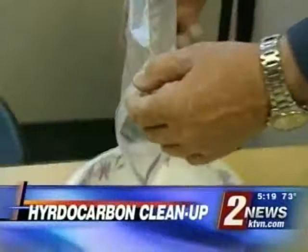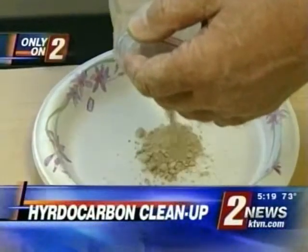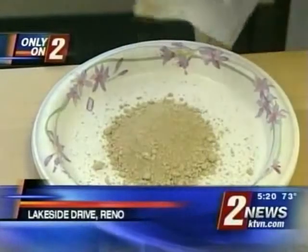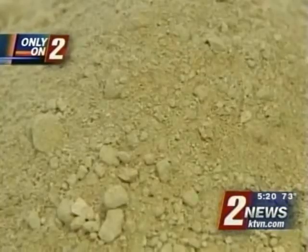Hi, welcome back everybody. One of the solutions to the Gulf Coast oil disaster could lie in the high desert just north of Reno. This is an interesting one. Today, Erin Breen learned more about Pozzolan — what it is, how it works. It's a story you will only see right here on Channel 2. It's called Pozzolan, and these tiny nuggets from the desert may just prove a big help in the Gulf.